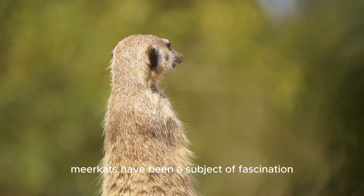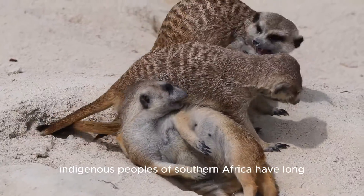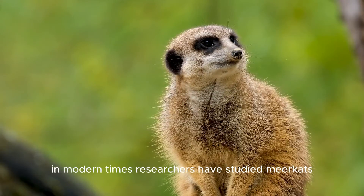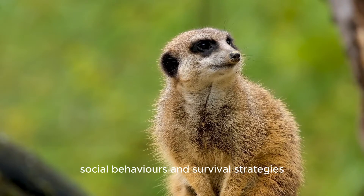Meerkats have been a subject of fascination for centuries. Indigenous peoples of southern Africa have long observed meerkats and included them in folklore. In modern times, researchers have studied meerkats to understand their complex social behaviors and survival strategies.